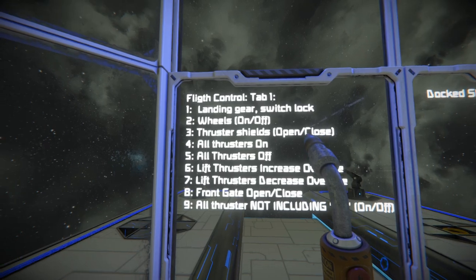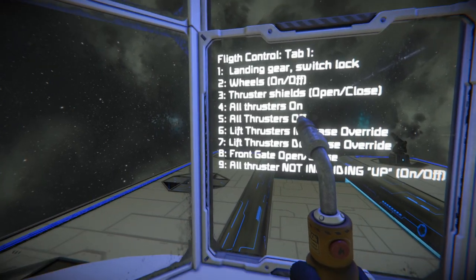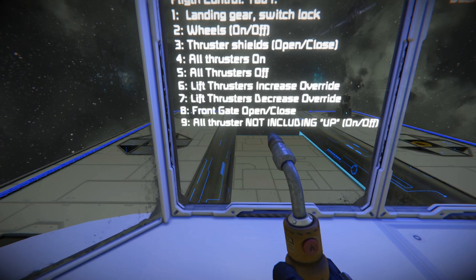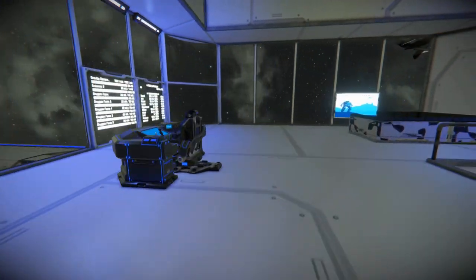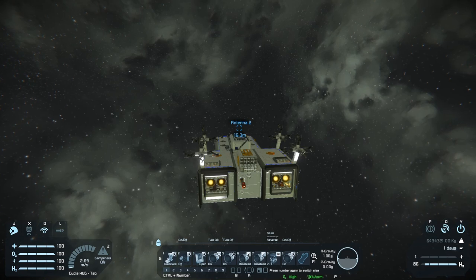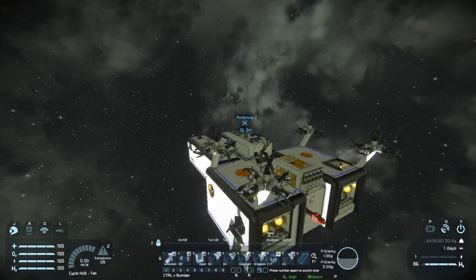So we have: landing gear switch lock, wheels, thruster, thruster shields open and close, all thrusters on, all thrusters off, lift thrusters increase/decrease override, front gate, all thrusters not including up. That tells me that this is essentially the flight seat of the ship. It shouldn't be a surprise to anyone that it moves pretty slow in terms of turning.